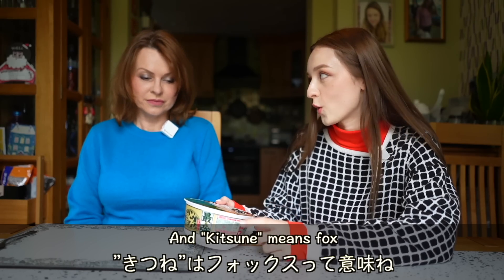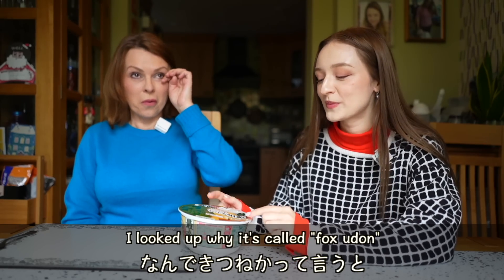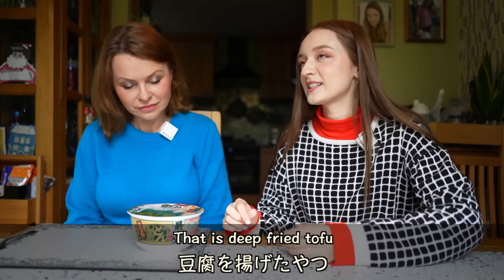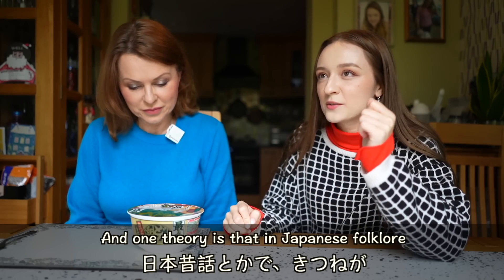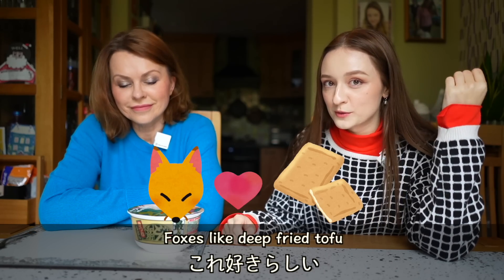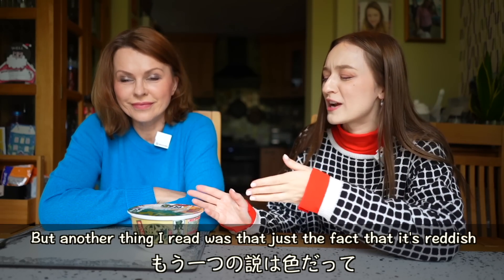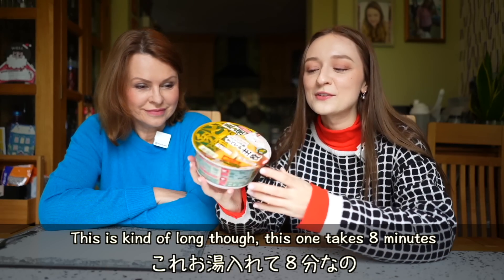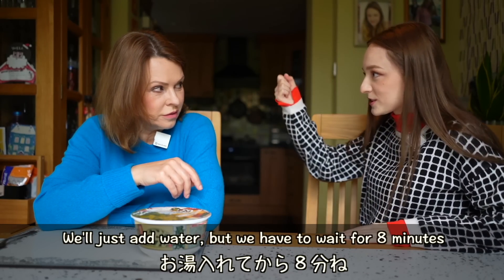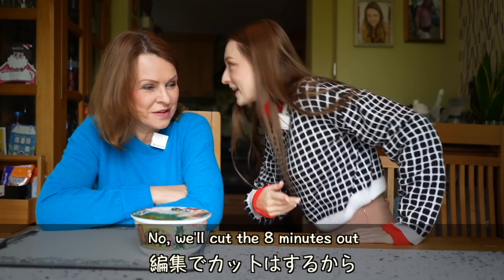Okay, and kitsune means fox. I'm looking at why it's called fox udon. And one theory is that this thing on the picture here — that's deep fried tofu. One theory is that in Japanese folklore, foxes like deep fried tofu and that's why it's called fox udon. But another thing I read was just the fact that it's reddish, like the color of a fox. This one takes eight minutes — so I'll just add water and cut the eight minutes out.